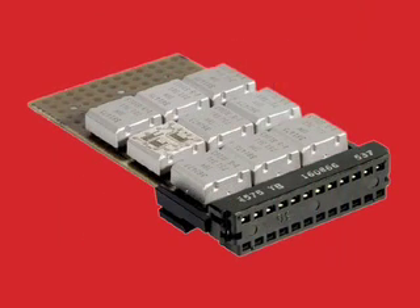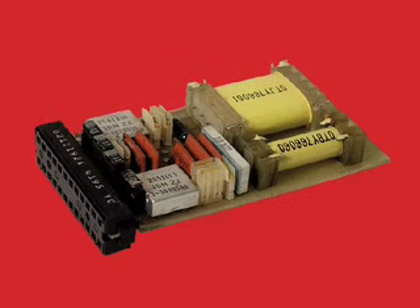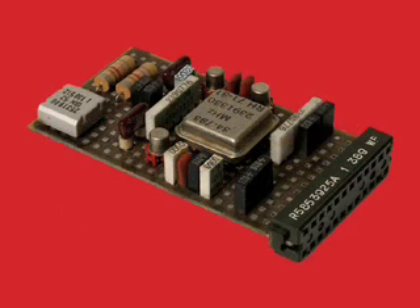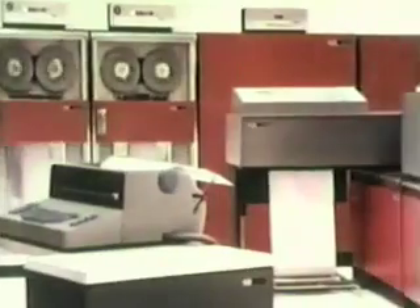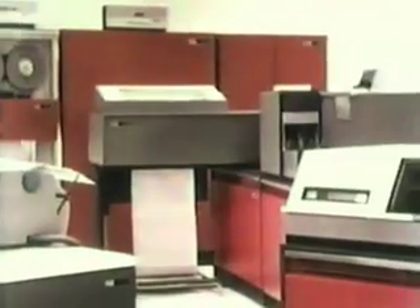These modules weren't yet chips as we've come to know them, but they were every bit as sophisticated as new integrated logic devices from Texas Instruments. They were also many times more dense and as much as 10 times more reliable than the discrete transistor modules that they replaced. Solid logic technology made IBM's computers smaller, faster and cooler than their predecessors and competitors.